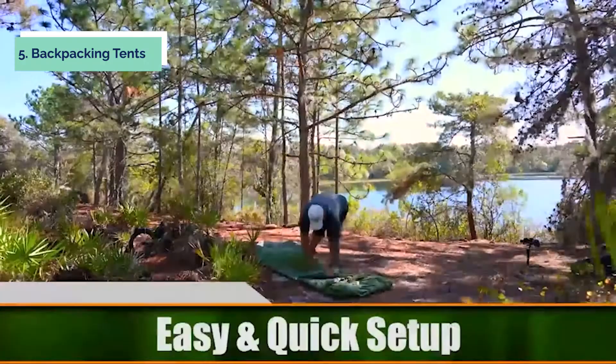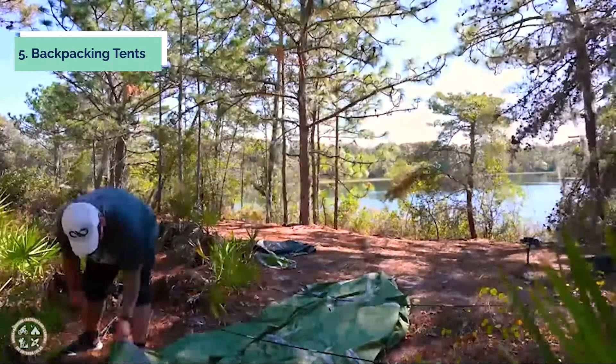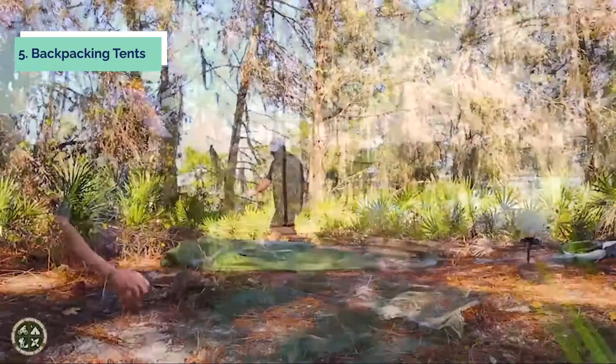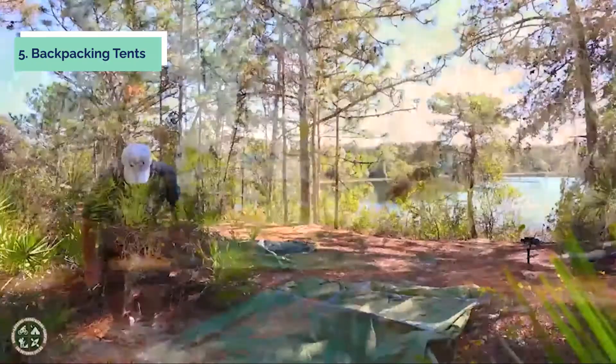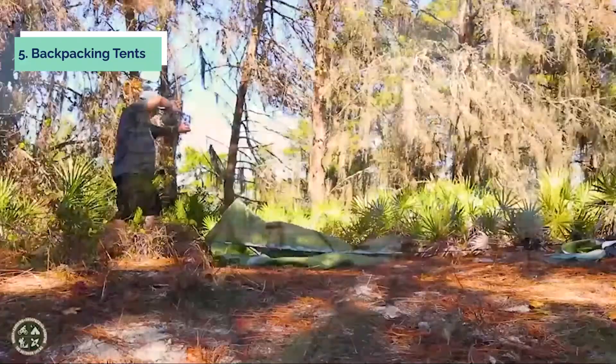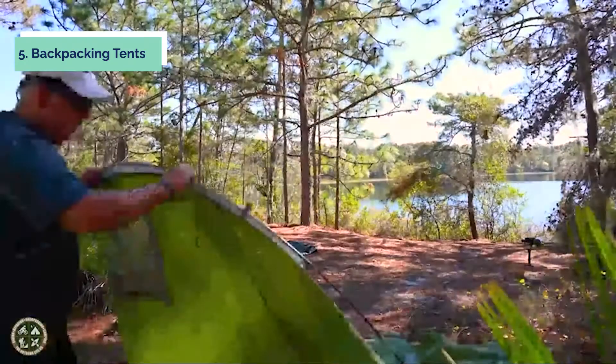Installing this camping tunnel tent is easy and fast. It has three shock cord poles — just insert each pole into its sleeve on both ends of the tunnel. Then you can put in all your stuff and enjoy your camping. The inner tent has mosquito netting and a waterproof floor, keeping you safe and dry in any condition. With the help of the stakes, this tent is stable in windy weather.